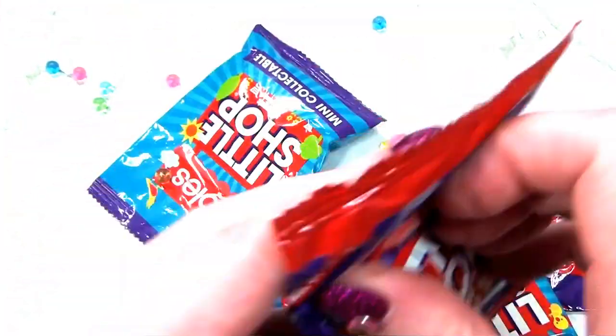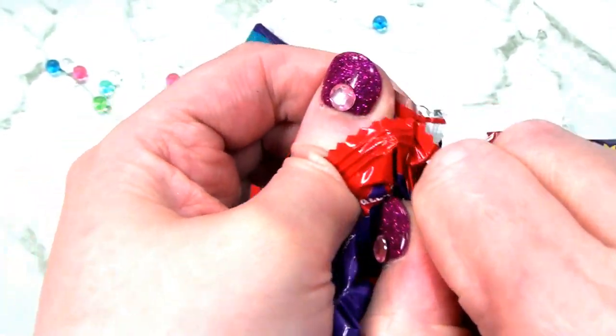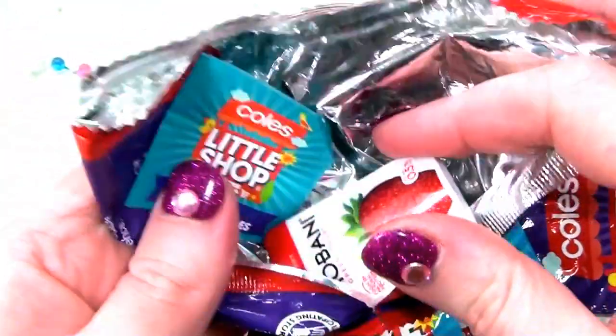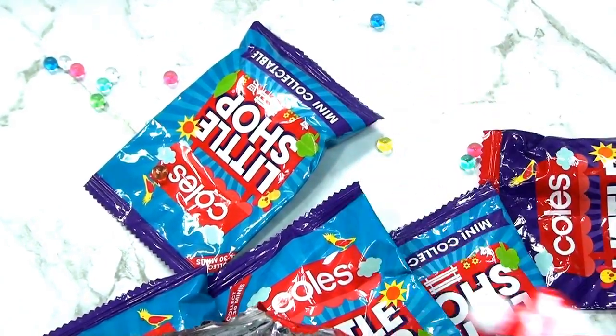Oh my goodness, I think this is another yogurt. You've got to be kidding me. How many are there? I've got four now.